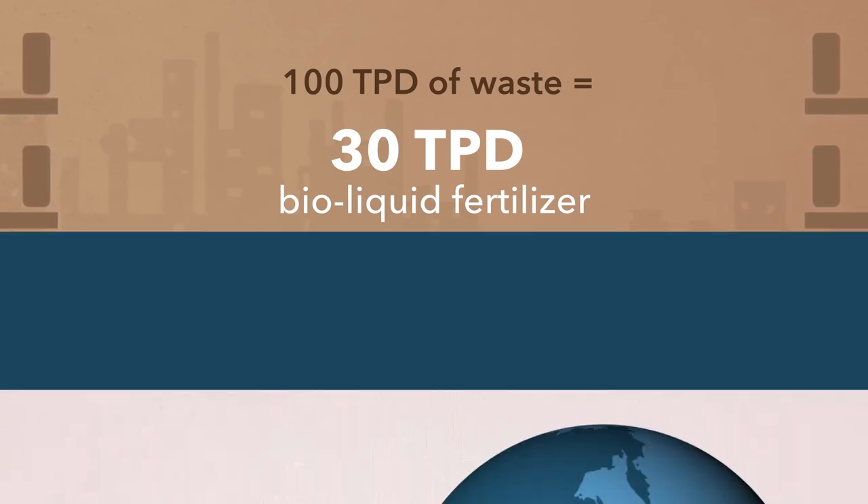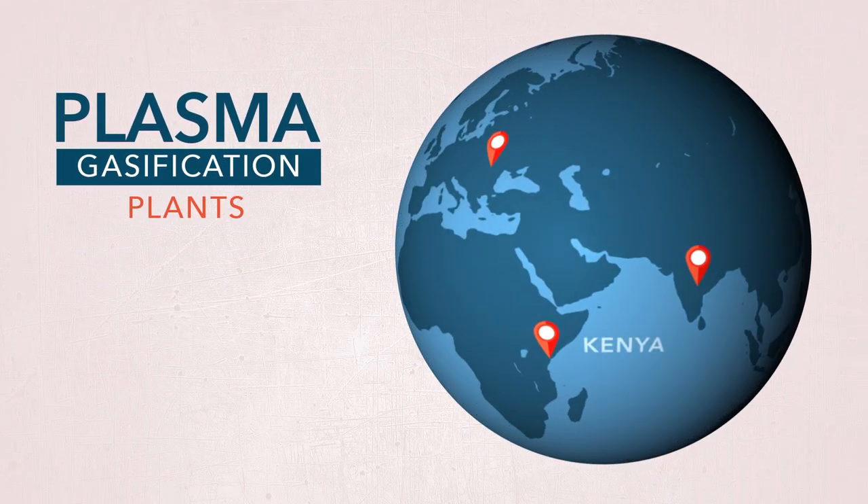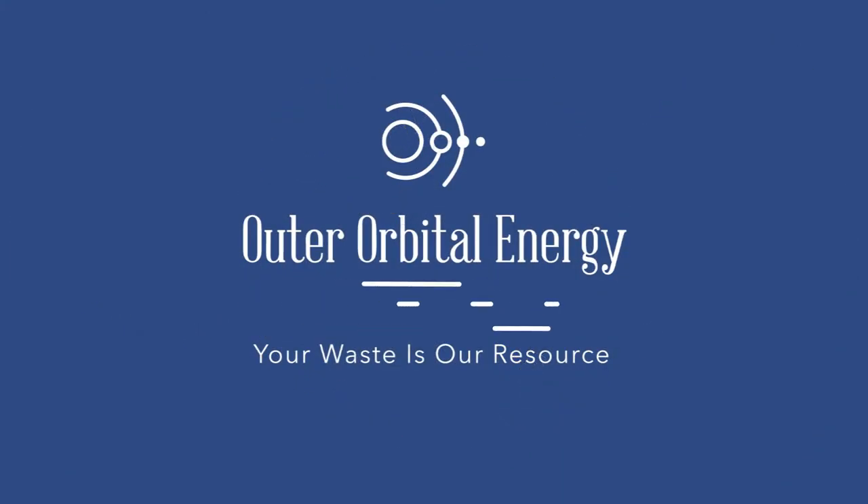Today, many countries utilize plasma gasification to convert waste to renewable resources for a healthy planet. Outer Orbital Energy — your waste is our resource.